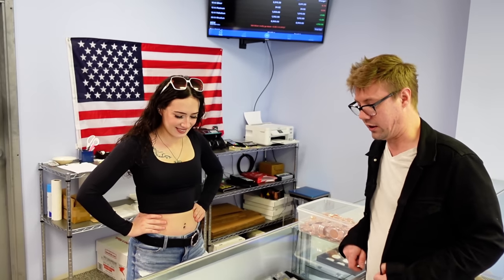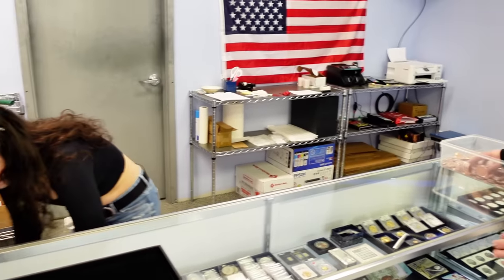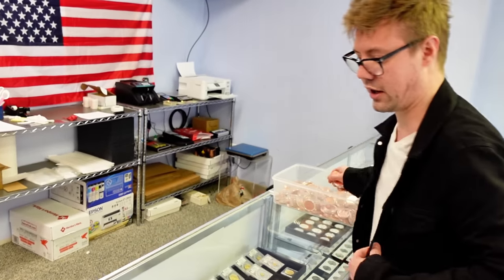Wow, you really got some cool stuff in here. Yeah, look at that Batman piece over there in the front right here, right there up on the top shelf.